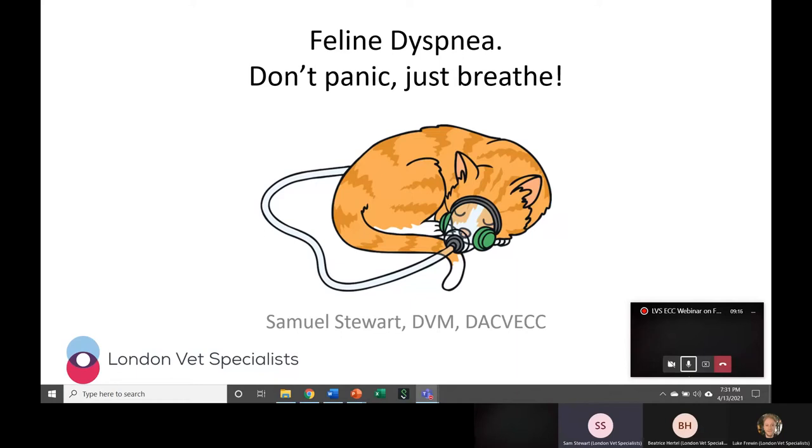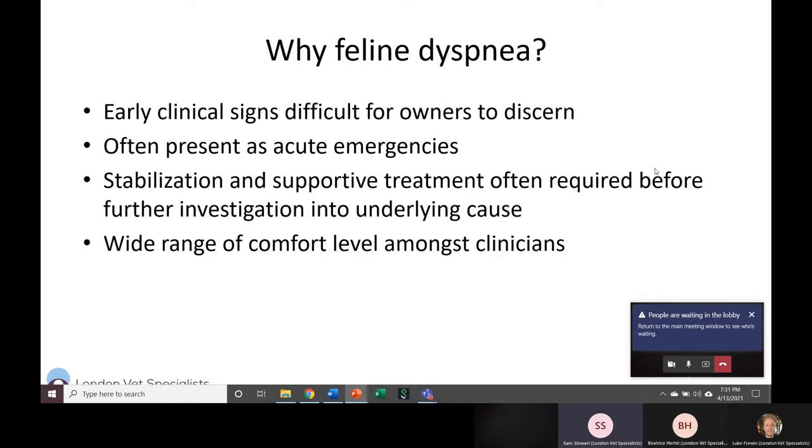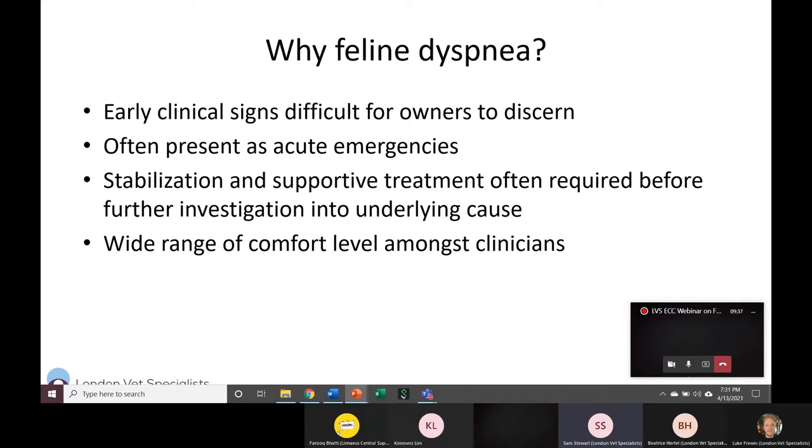Thank you everyone for joining our talk today. I'm Sam Stewart, criticalist at London Vet Specialists, and today we're talking about feline dyspnea. Starting off — why is it important to be talking about feline dyspnea? A big reason is that early clinical signs as these dyspneic episodes are starting are not always noticed by owners, so by the time they realize they need to bring them to the hospital it's often a more acute emergency because now they're way more severely affected.